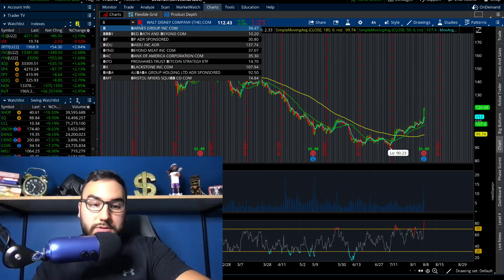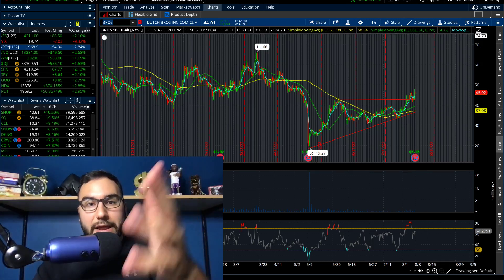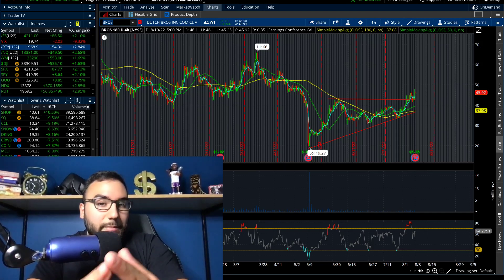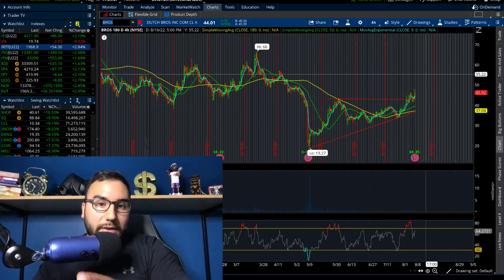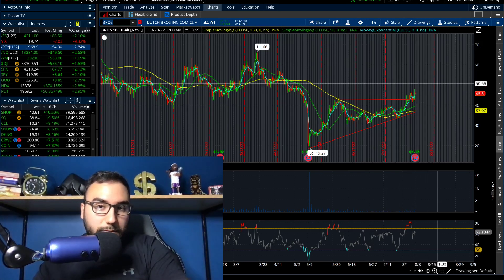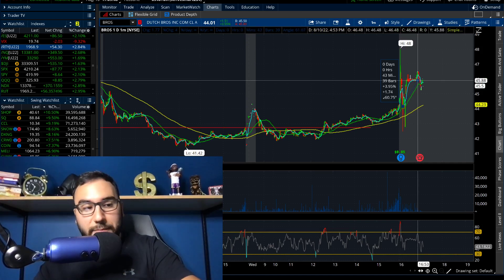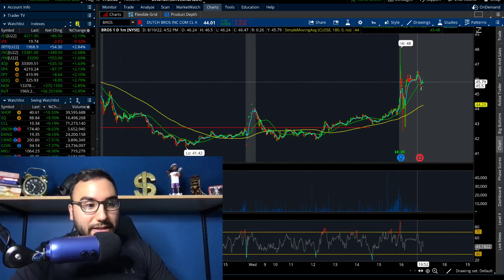Let's talk about Dutch Bros. I've never had Dutch Bros — a lot of you have commented about it and told me to try it. I'm on the East Coast and I've never even seen one here. They went up 3.5% on the day, closing at $44 a share, and now the stock is up to $45.50 after the bell — up another 4%. They missed EPS: 5 cents versus the 7-cent estimate, but did make a profit. Revenue came in at $186.4 million versus $182 million estimated — they beat revenue.